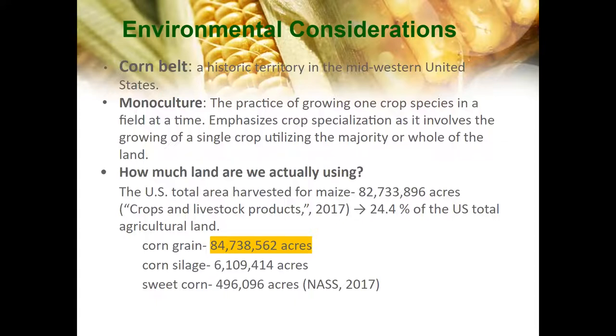Some environmental considerations: the Corn Belt is a historic territory in the Midwestern United States that has dominated corn production since the 1850s and includes the states of Illinois, Indiana, Iowa, Minnesota, Nebraska, and Ohio. It stretches from the panhandle of Texas up to North Dakota and east to Ohio. The amount of corn harvested in this region annually has increased by 400% since 1950, from 2 billion to 10 billion bushels.